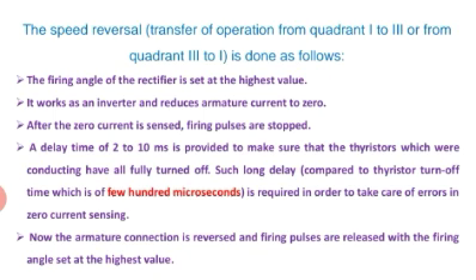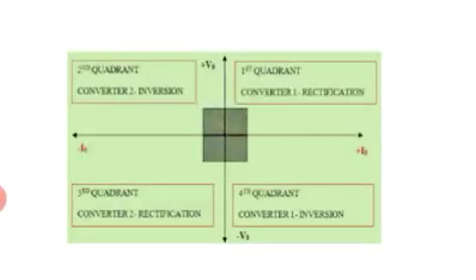Once the thyristors are fully turned off, the next step is to reverse the armature connection and release the firing pulses with the firing angle set at the highest value. The other pair of SCRs' firing angles are released at the highest value, and the motor is driven in the reverse direction. We have moved from the first quadrant to the third quadrant. At that time, both voltage and current are negative — hence it is called reverse motoring, which is the third quadrant.